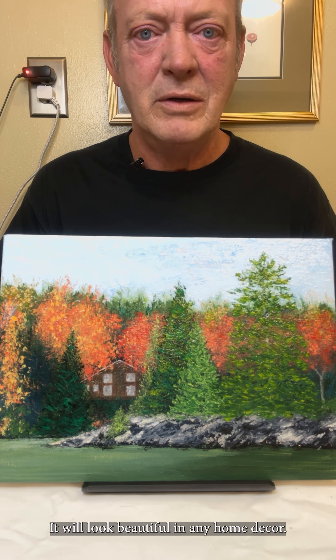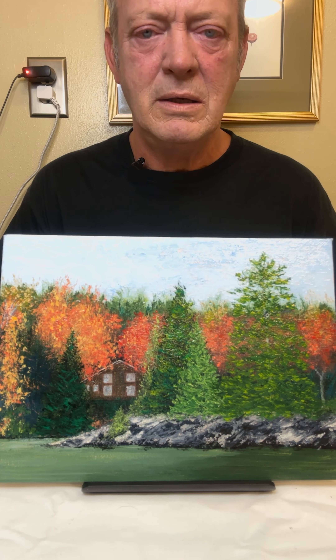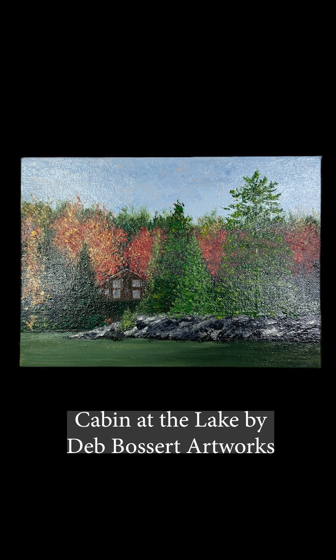Now this is really neat. She does a really good job on these paintings and this one is actually spectacular. It would look beautiful in any home, any home decor.